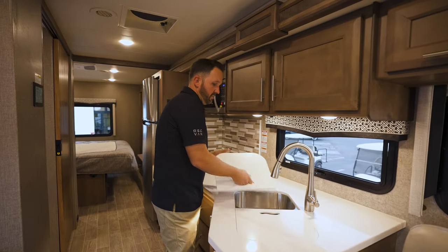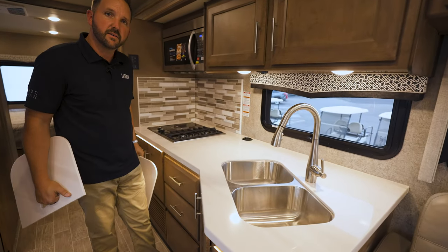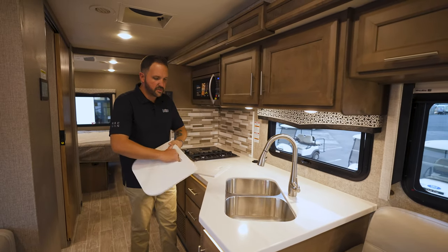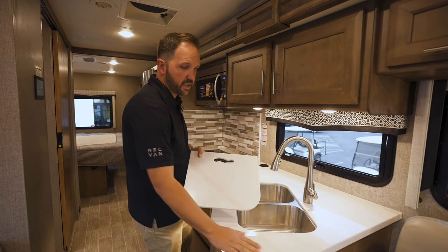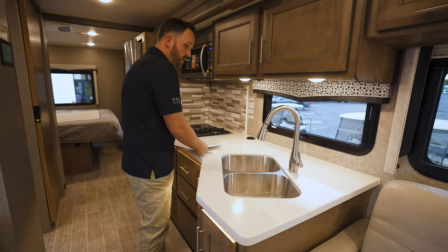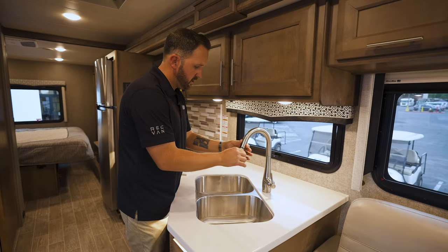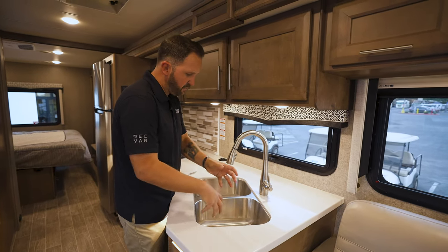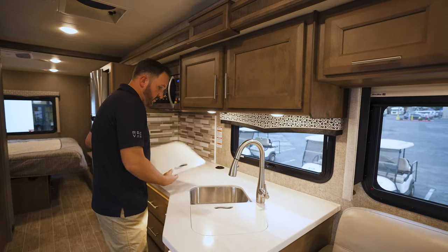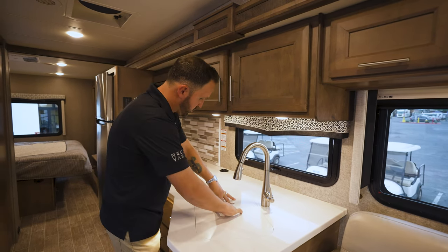Take a look at this. One big thing I like to talk about is the residential stainless steel sink. Solid surface countertops, just like you would find in your home — granite, quartz, similar type material. There's a residential-type faucet with a pull-down sprayer, so you could be washing dishes on one side and prepping food on the other. There's a nice big window in the kitchen area to let in some natural light.